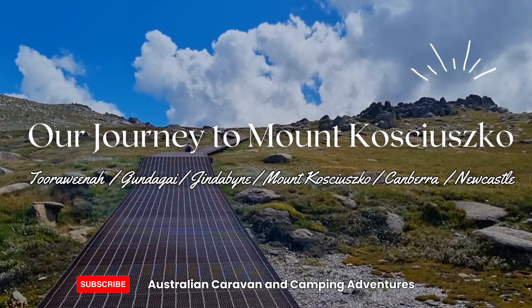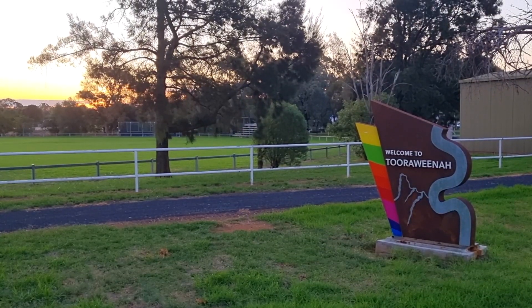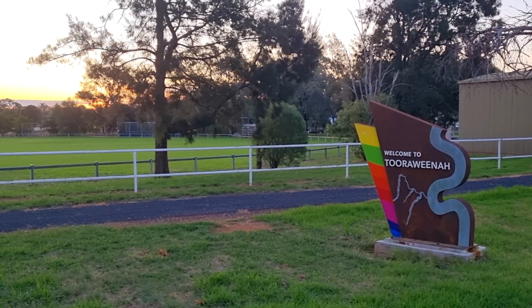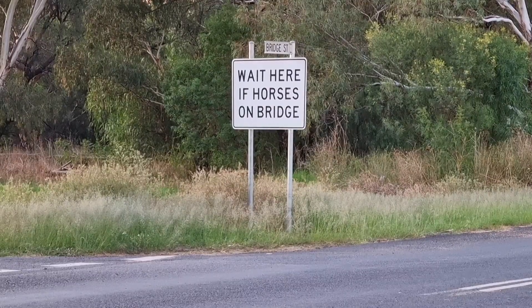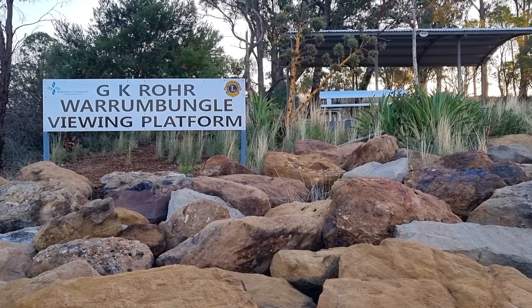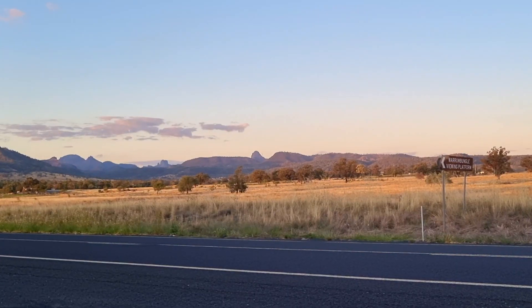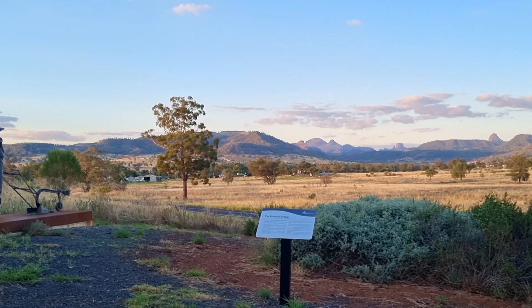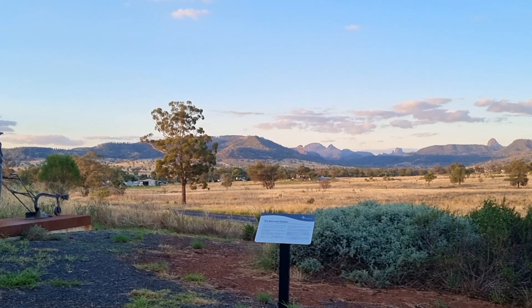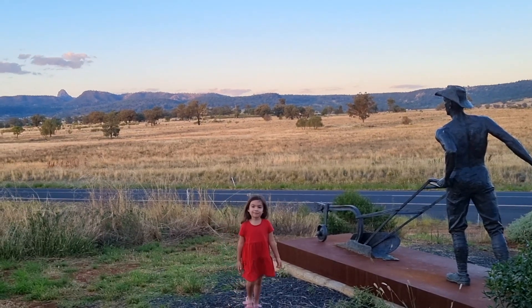Welcome to our family adventure as we drive from our sunny home in Brisbane to explore the breathtaking beauty of Kosciuszko National Park. Our journey begins in the charming village of Turowina. This quaint village offers a jaw-dropping view of the Warrumbungal Range, an ancient volcanic landscape that stretches across the horizon. This sunset lookout was exactly what we needed after an eight-hour drive and was a nice breather before our next big drive to Gundagai.